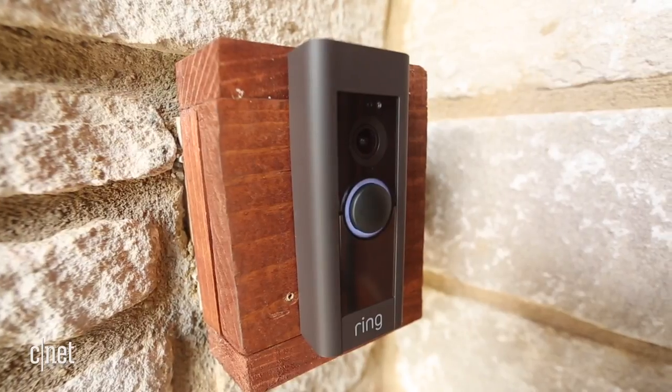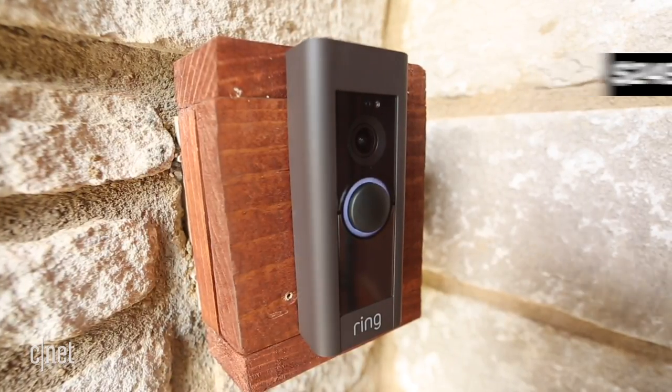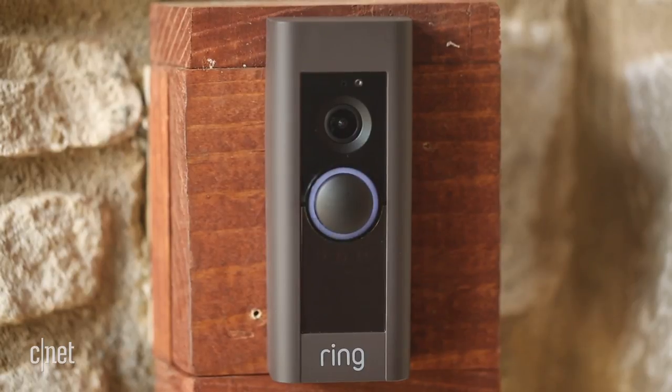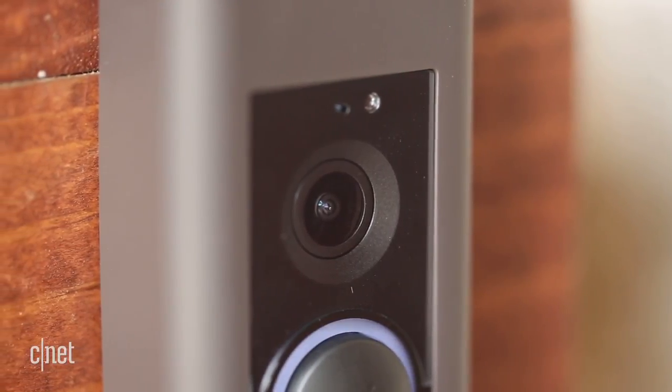This is Ring's premium smart buzzer, the $249 hardwired Video Doorbell Pro. For your money, you get a slimmed-down, doorframe-friendly version of the company's larger, less expensive video doorbell, as well as an upgraded 1080p HD resolution.